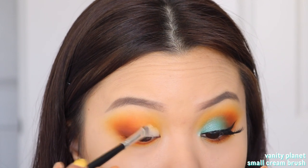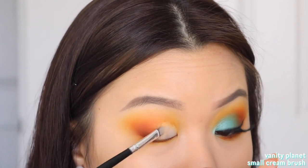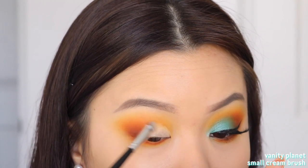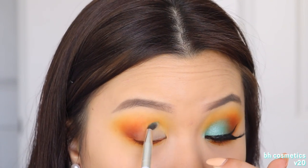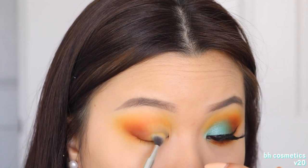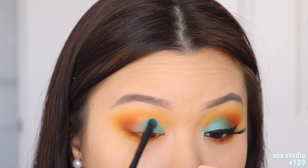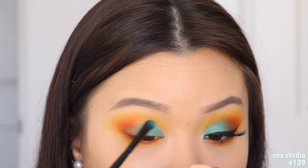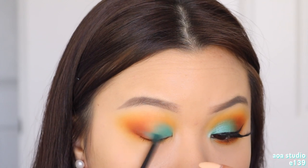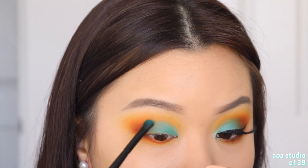I'm taking my P. Louise eyeshadow base and placing that right at the inner part of my lid. I'm not cutting out my crease with this — I'm blending it around the edges, just making the inner lid space tacky so when we place the next shadow on top it appears true to its color. So I'm taking the first shade on the second row and placing it right on top of that P. Louise base. I tried placing this shadow on top of no base and it was very lackluster — you definitely couldn't see that true teal color. But once you place a base underneath, the color really comes through more true to its color.